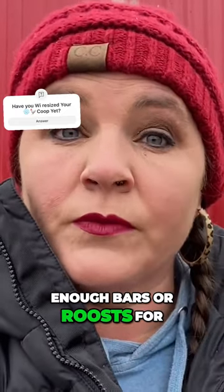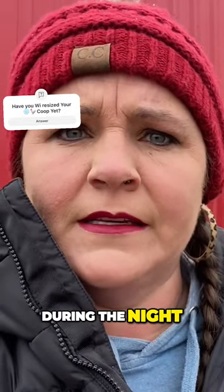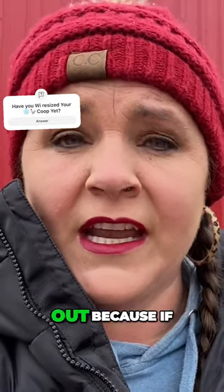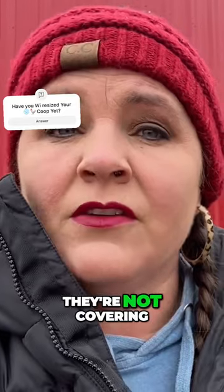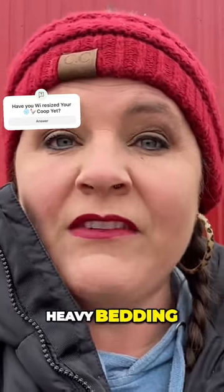Do you have enough bars or roosts for them to get up on at night? Or are some still on the ground during the night? You need to take a flashlight and go check it out. Because if they're not on their roost, they're not covering their feet and keeping warm and they're not snuggling next to each other. That means you need more roosts. Heavy bedding.